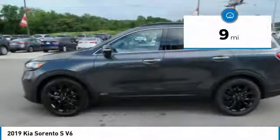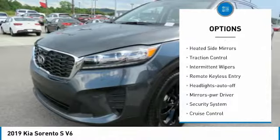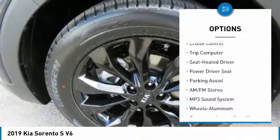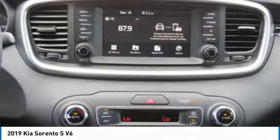This vehicle has less than 100 miles. Here are some of this vehicle's great options: all-wheel drive, heated side mirrors, traction control, intermittent wipers, remote keyless entry, headlights auto-off, mirror memory, security system, cruise control, trip computer.